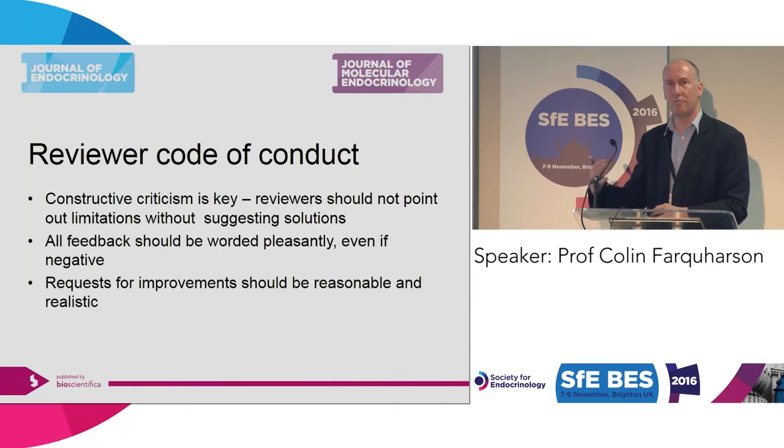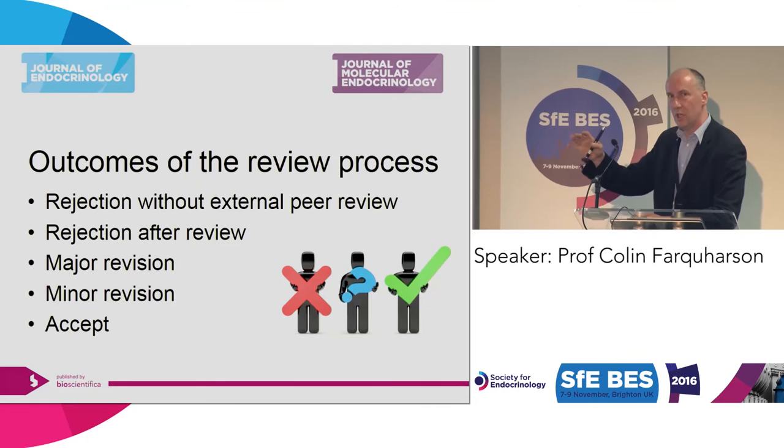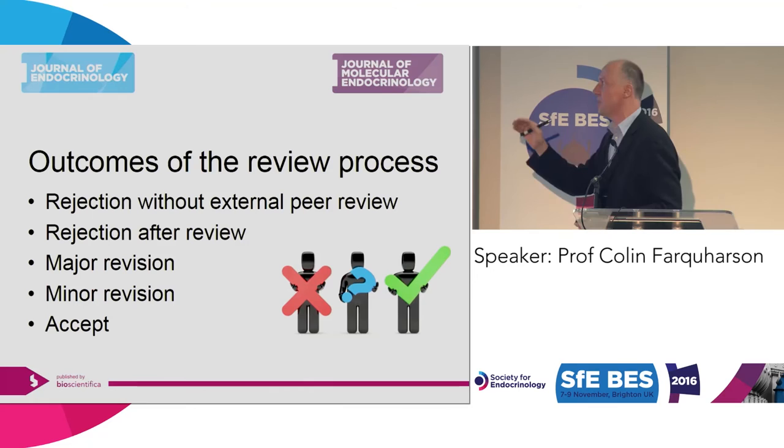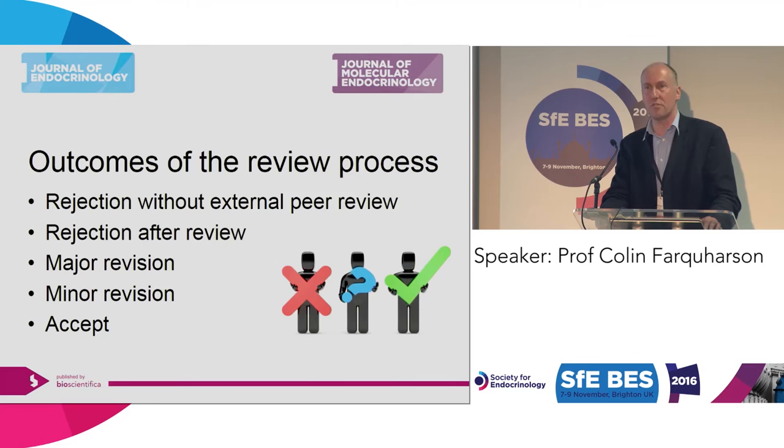Once you've submitted your manuscript, you'll wait for two or three weeks — less if you submit to JoE or JME. There are several possible outcomes. It could be rejected without peer review, rejected after review, or it could have major or minor revision. The distinction between major and minor is not always definitive — major usually means a lot of work is needed, minor means a few sentences or constructions. In a very uncommon situation, it'll be accepted straight away, but that barely ever happens.